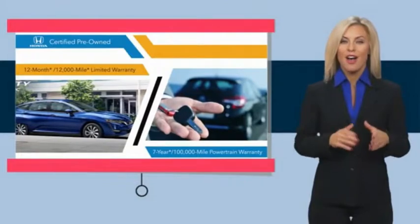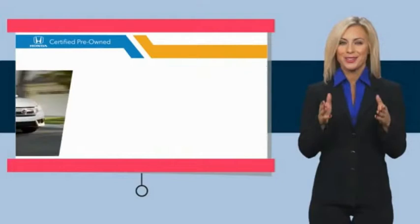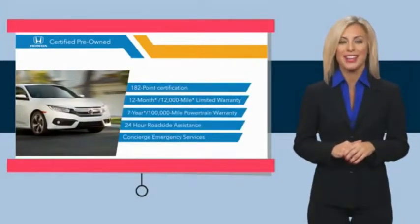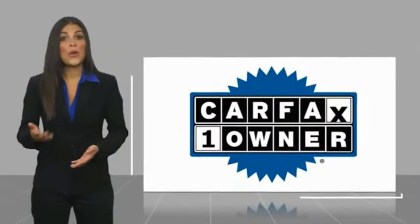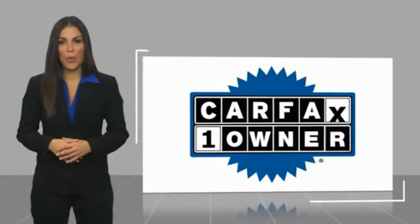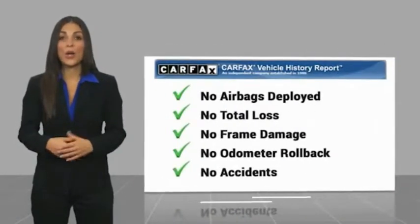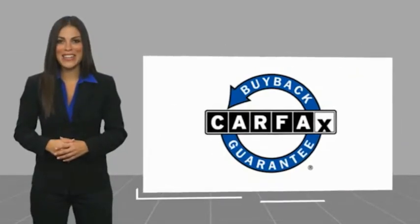What are you looking for in a pre-owned vehicle? Stop by your local Honda dealer today to see why the Honda Certified Program is worth looking into. This is a one-owner vehicle with a Carfax Vehicle History Report — be sure to find a complimentary copy of this report online or contact the dealership. This vehicle also qualifies for the Carfax Buyback Guarantee.